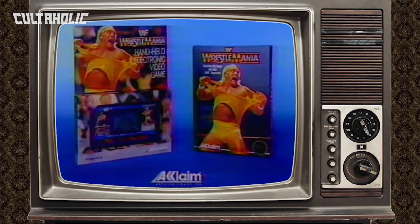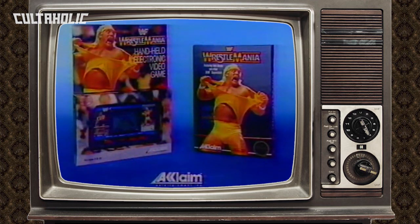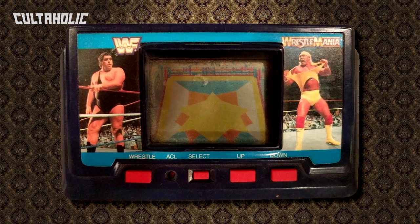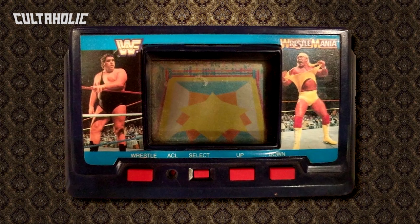We're doing this in chronological order, but before we start, let's talk about what my research tells me is the first LCD wrestling game licensed by a major promotion: WWF's Wrestlemania, released in 1988 - the year I was born. You play as Hulk Hogan taking on Andre the Giant at WrestleMania 3. It features three whole buttons: up, down, and wrestle. We don't have that one here, it's since popped up on eBay.